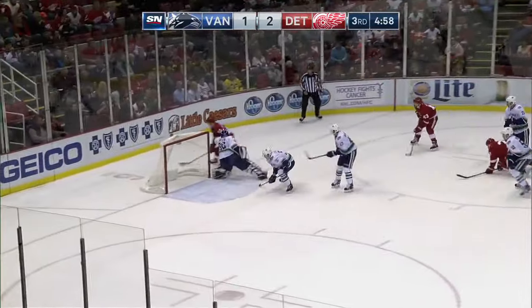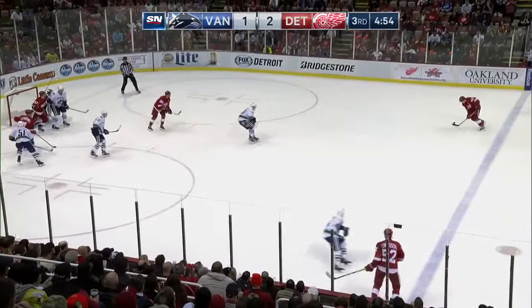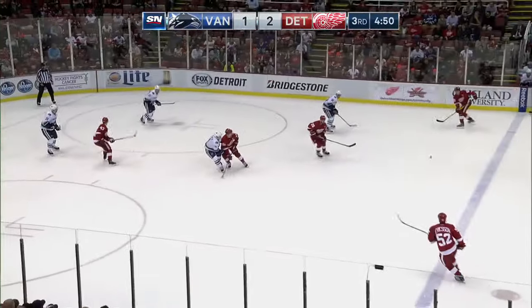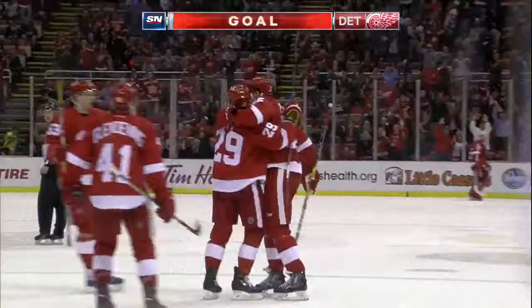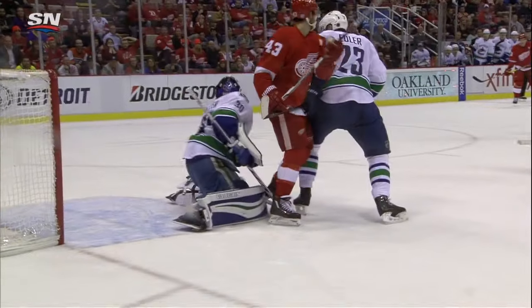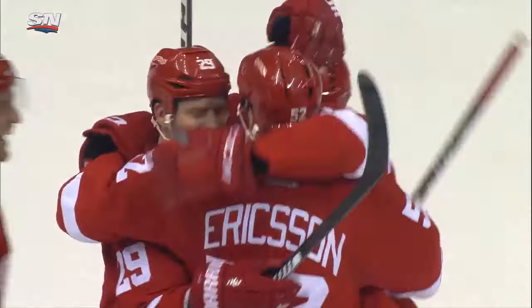Now a chance for Denning around the net — lost the handle, gets it back. Jonathan Erickson to the right point. Ott tried to tip one on goal. Here's Erickson again — long slap shot, deflected in. Steve Ott, and it goes by Ryan Miller. Good shot by Jonathan Erickson, tipped by Steve Ott. No chance for Ryan Miller on that one.